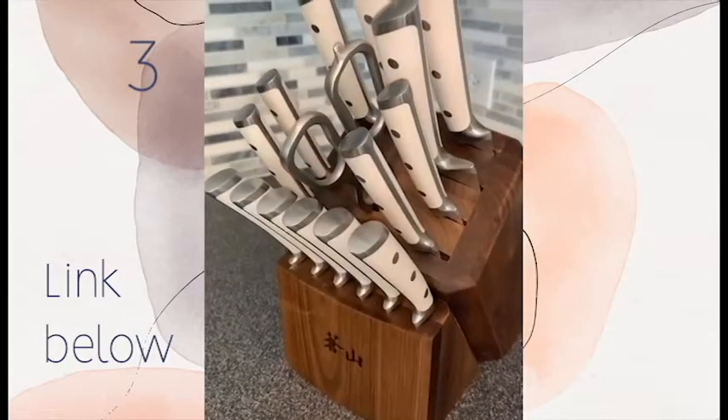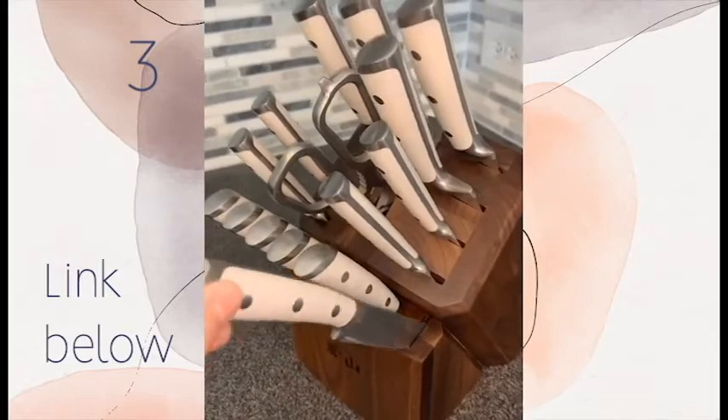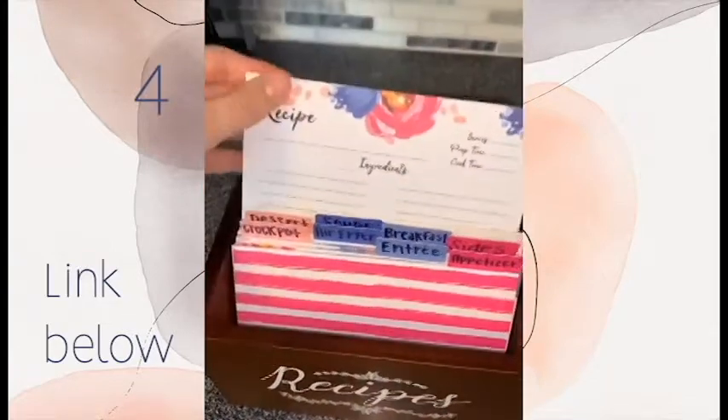Next is this knife set — this is by far the best knife set I've ever had. The knives are very sharp and the quality is amazing. Next is this recipe box — it comes with eight dividers and 75 recipe cards.